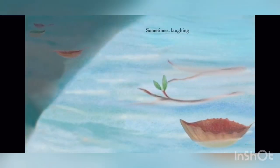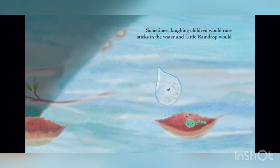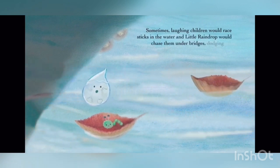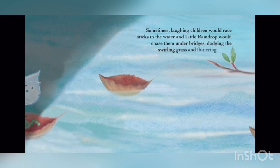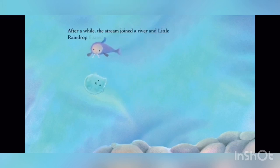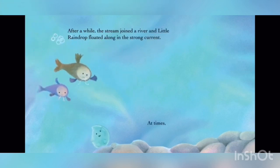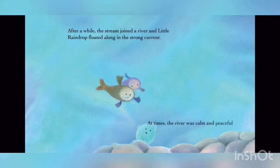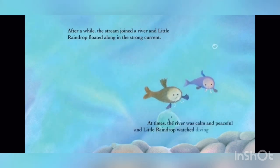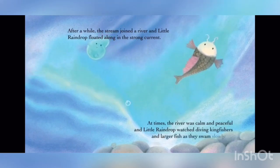He watched them dart around as deer and rabbits came to drink at the water's edge. Sometimes laughing children would race sticks in the water and Little Raindrop would chase them under bridges, dodging the swirling grass and fluttering leaves. After a while, the stream joined a river, and Little Raindrop floated along in the strong current. At times, the river was calm and peaceful, and Little Raindrop watched diving kingfishers and larger fish as they swam slowly by.